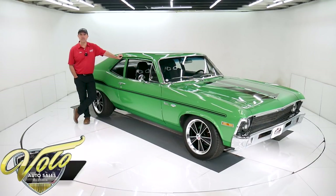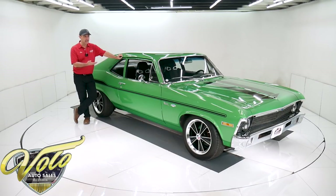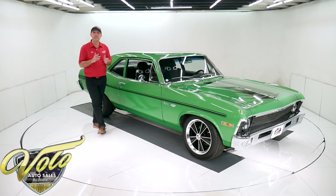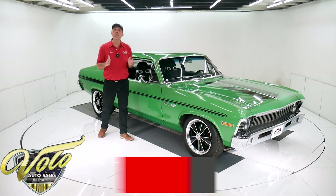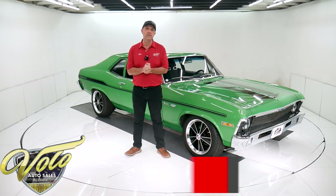We got a lot of bang for the buck right here. Little lightweight Nova with a performance 350. It's got a four-speed, upgraded suspension, hot looking color. It's got the Yenko stripes on it, cool wheels. Just a cool package. Very affordable. Go to VoloCars.com. That's where you'll find price tags on about 200 collector cars that we do offer for sale, photos of each car top to bottom, and the full description of each car.